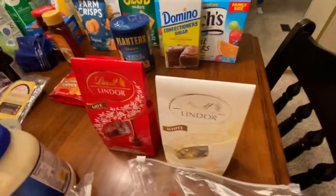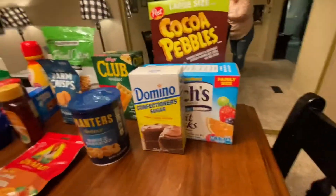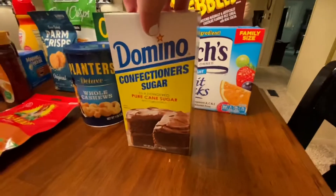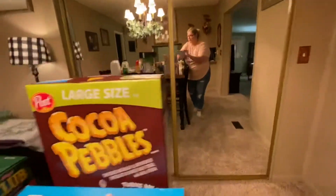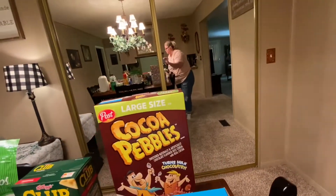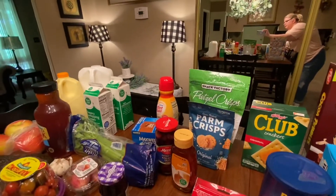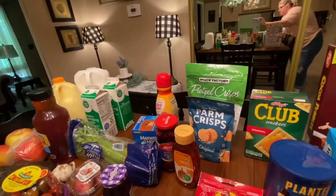Some Lindor chocolates to go along with the charcuterie — I'll be sharing that video too. Some confectioner's sugar I needed, some fruit snacks for my grandbaby, some Cocoa Pebbles cereal, some K-cups and hazelnut creamer, and celery for the fancy chicken salad recipe.